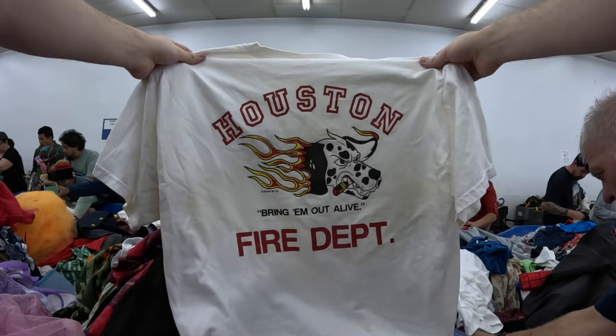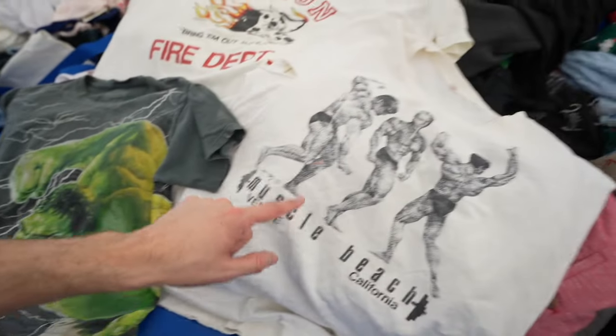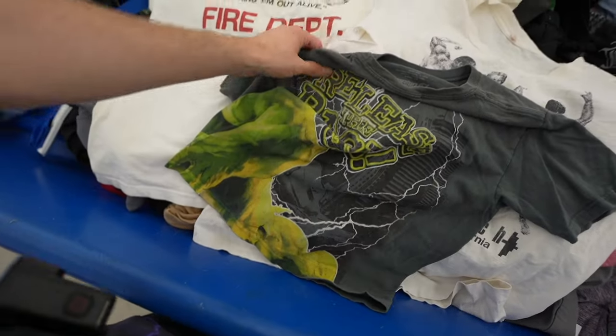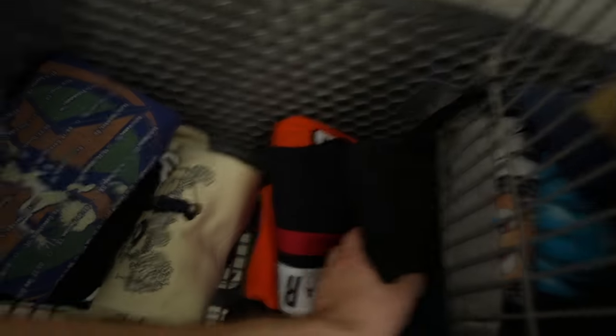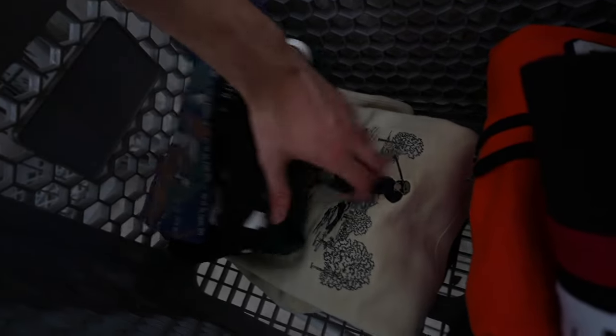Rotation eight: Houston Fire Department, 1993 graphic — I like it. The Muscle Beach tank is objectively hard, and for the kids I got the Hulk tee with a crazy graphic. I'm going to grab all of these. Let's count up how many pieces I've gotten in half a day at the bins: one, two, three... fourteen pieces for sure in four hours. Not the best, but hey, we're doing it for the content.